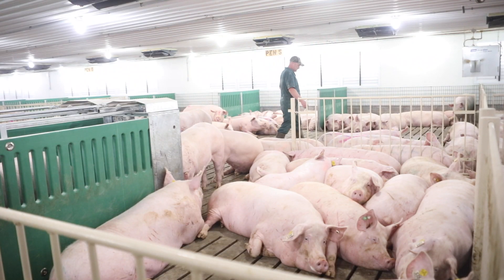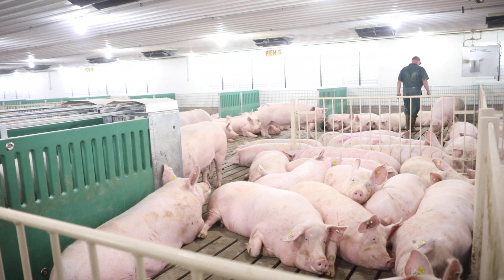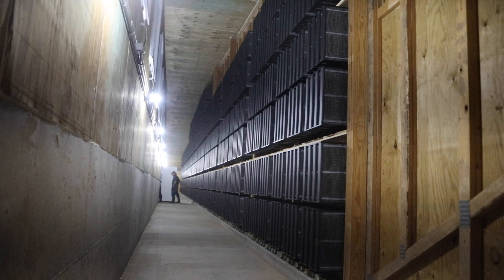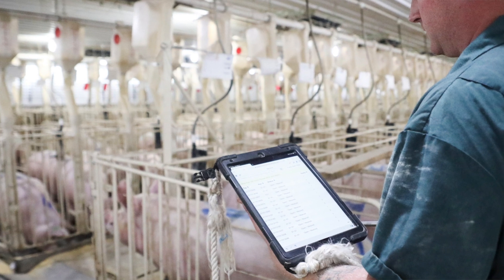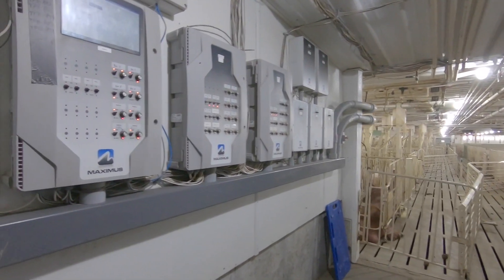Why did we choose Maximus? We knew we wanted to do an ESF system at Wolf Creek, and we had done some other ESF systems. We wanted to choose a system that was more easy to train gilts with. We looked at the Maximus system and felt our gilt training would be improved. We also knew we were going to use Maximus for a ventilation system, and combining the ESF, records, and ventilation technology all helped us decide to use the Maximus ESF system.